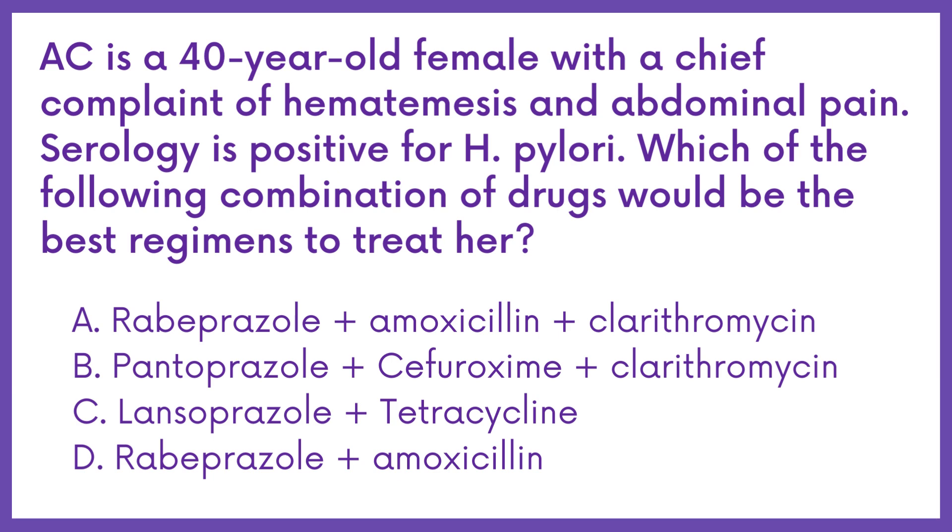A. Rabeprazole plus amoxicillin plus clarithromycin. B. Pantoprazole plus cefuroxime plus clarithromycin.